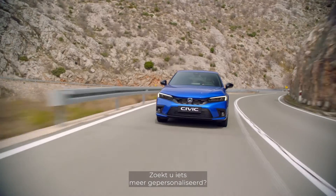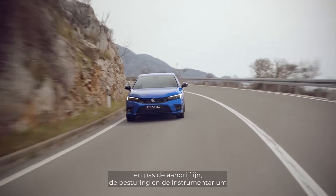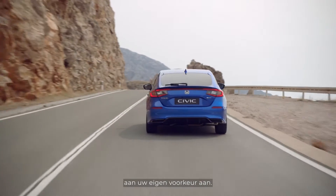If you're looking for something more personalized, you can select Individual mode and adjust the powertrain, steering, and instrumentation to suit your own taste.